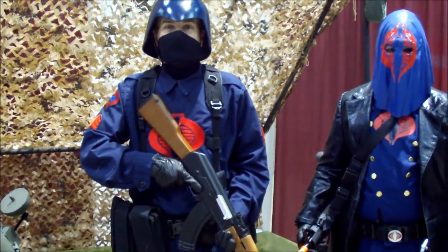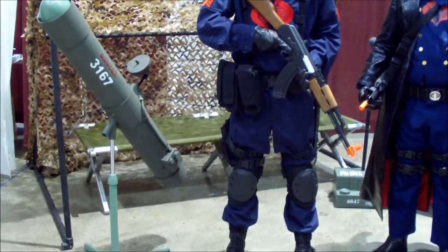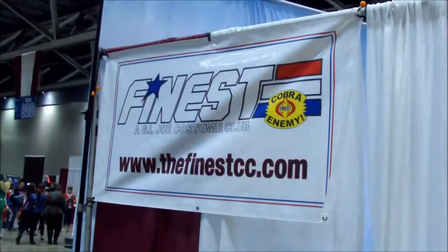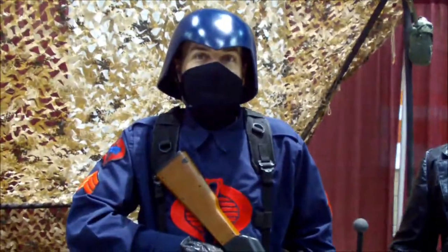This is Rob from JoeDay.com and we're here at Planet Comic Con. We've got a one-to-one scale bivouac courtesy of the finest. They're usually here at Planet Comic Con every year and they've kind of topped themselves this year.